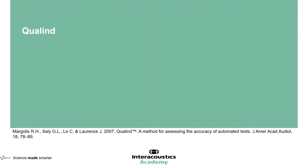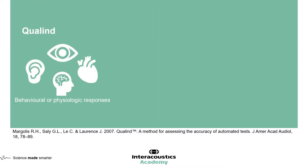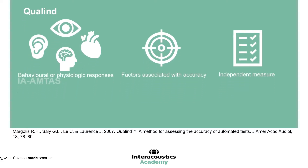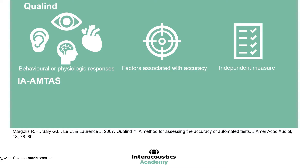QOLIND is a quality indicator for automated tests. It can be applied to any behavioural or physiological test which requires a response from the patient, and is therefore not exclusive to hearing testing. Each test must also have factors associated with its accuracy, and lastly there must be an independent measure which the automated test can be compared against. In the case of automated audiometry, audiometry is a behavioural response — the patient pushes a button, which is the feedback required to determine if the patient has heard the sound or not.